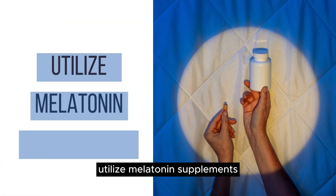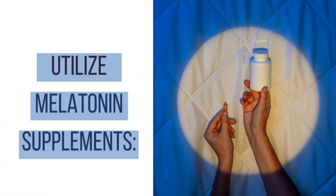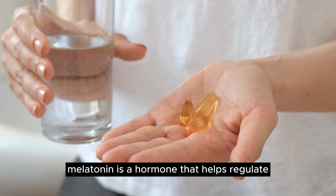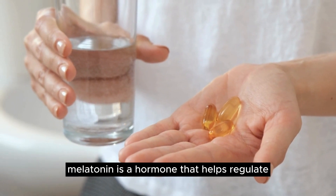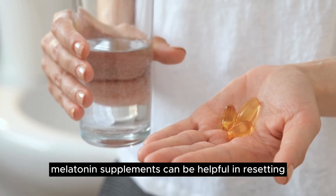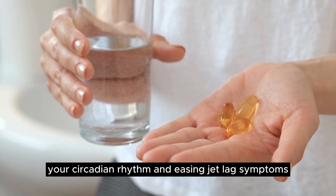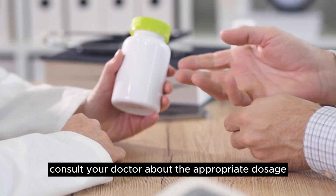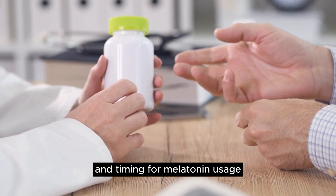Utilize melatonin supplements. Melatonin is a hormone that helps regulate your sleep-wake cycle. Melatonin supplements can be helpful in resetting your circadian rhythm and easing jet lag symptoms. Consult your doctor about the appropriate dosage and timing for melatonin usage.